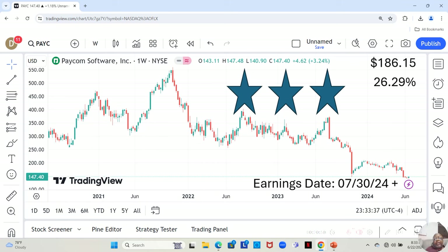We have Paycom. They are a three-star. Small candles moving in a sideways pattern, and they have an earnings report dropping on July 30th or later that week. They are currently at $147.40 a share, and Yahoo analysts estimate they can move up to $186.15 in the next 12 months — a 26.29% increase.